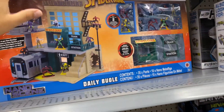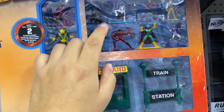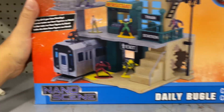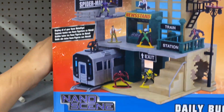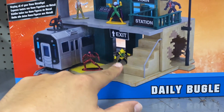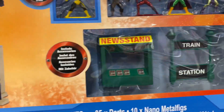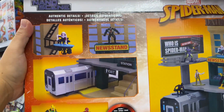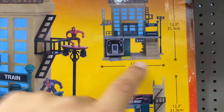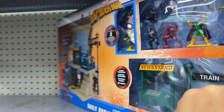Over in the Hot Wheels section I found these awesome Jada Toys miniature metal nano figures. My son has a bunch of these. This one is a Daily Bugle playset — never seen this one before. It's very cool: it has a street level with a newsstand and subway station, and underground there's the subway with cool little play features and a billboard sign. I scanned it and it's $25, which is not bad. It stands 12.3 inches high and 10 inches wide — a very cool little playset for the nano figures.